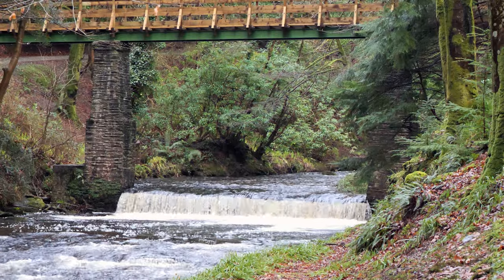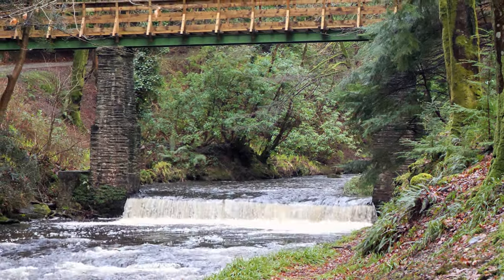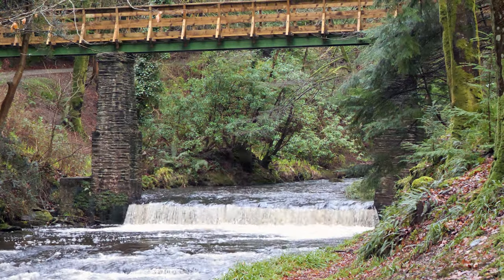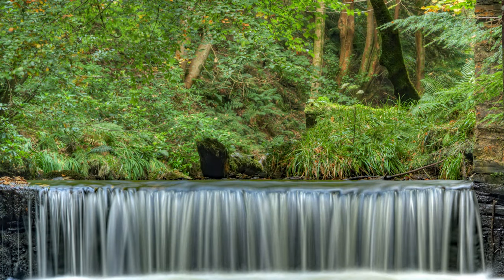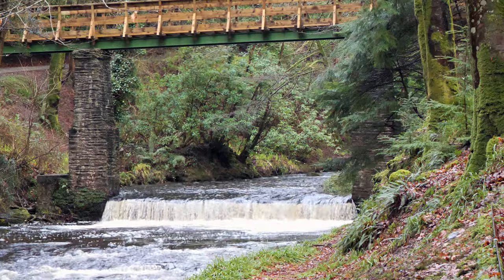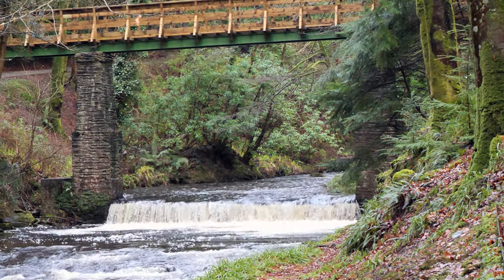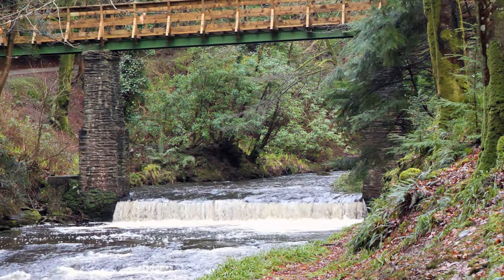I've seen a few reports saying the Glen has been spoiled now by these fancy paths - it's too easy to do and all the rest of it. And I think it's wonderful. It's not all got two legs or full health, and I do like to explore these places. This is a long Glen though - about a mile away.